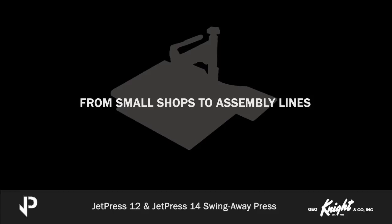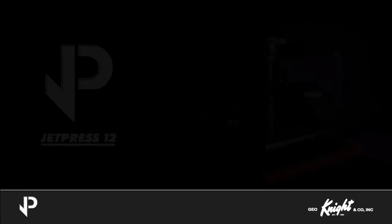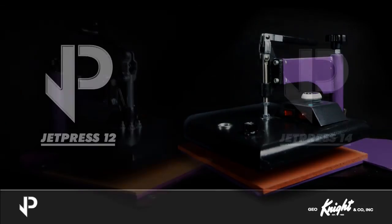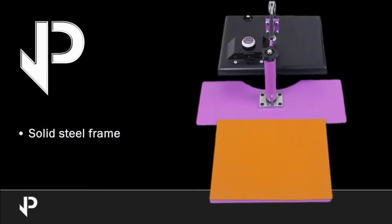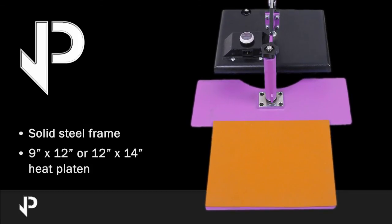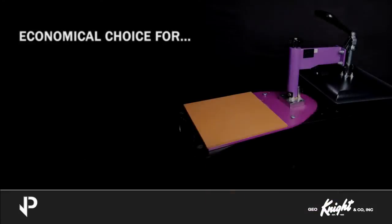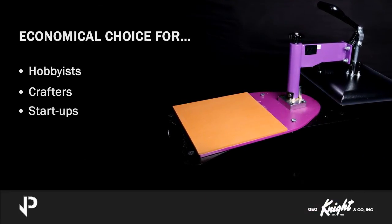Let us show you around our light-use models, the JetPress 12 and JetPress 14. The JetPress 12 and JetPress 14 are heavy-duty, entry-level, and affordable heat presses, made of a solid steel frame and a 9x12-inch or 12x14-inch heat platen with a silicone pad. These machines are an economical choice for hobbyists, crafters, and startups looking to introduce heat transfer technology to their business.